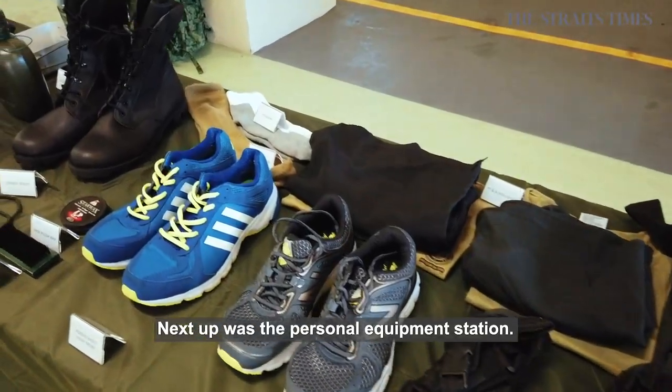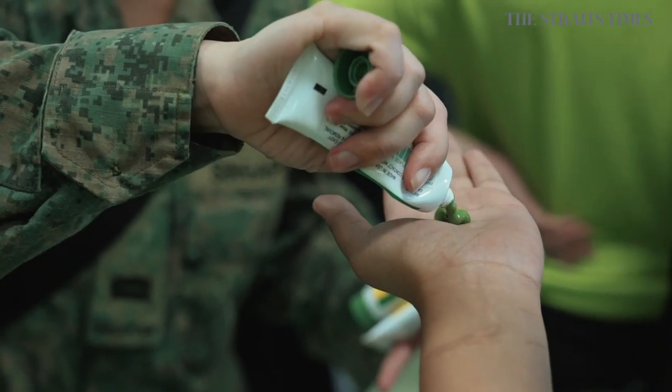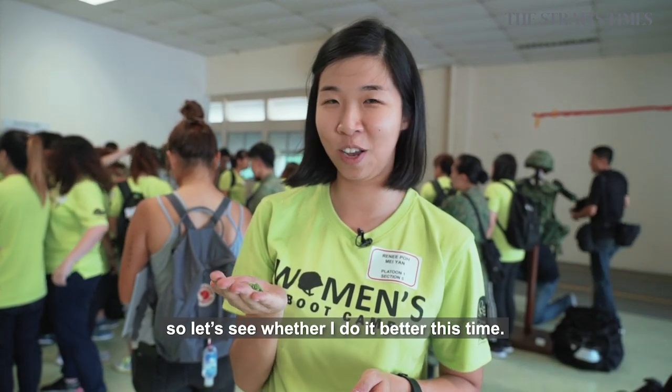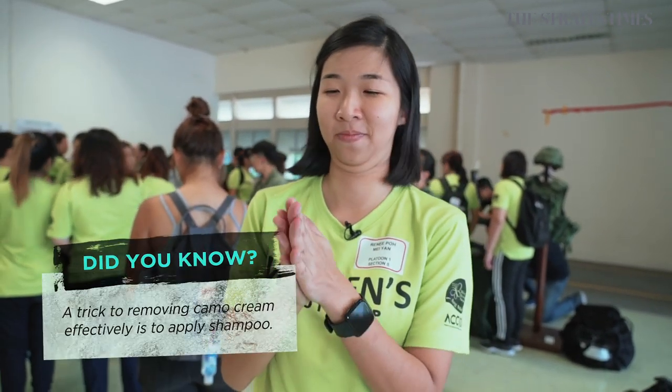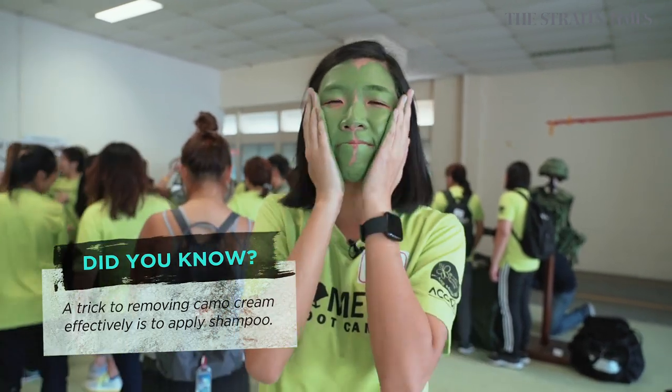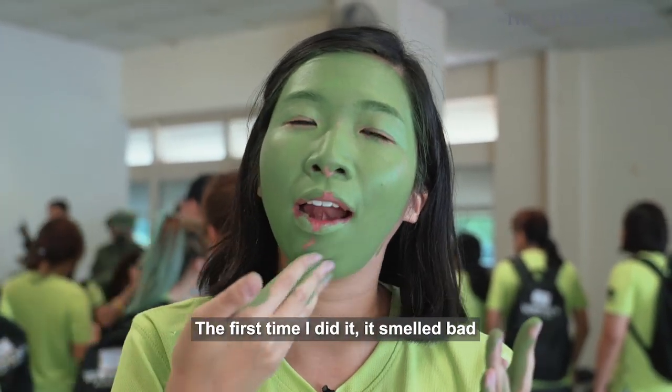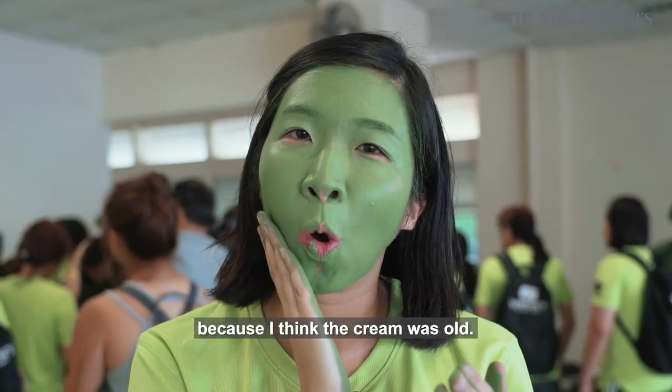Next up was the personal equipment station. I actually practiced putting on camouflage cream before camp, so let's see whether I do it better this time. It actually doesn't smell so bad. The first time I did it, it smelled bad — I think the cream was old.